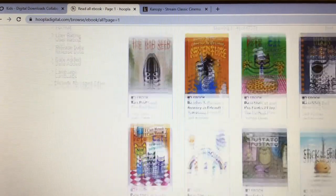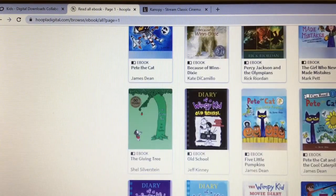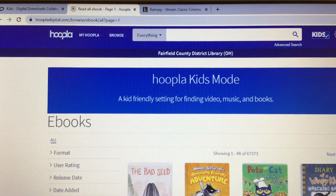There are chapter books, picture books, all kinds of books on Hoopla. You can also look for movies, audiobooks — lots and lots of resources here. So that's Hoopla kids mode.